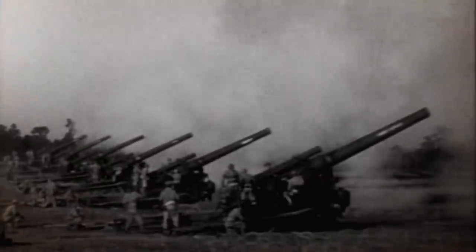A mere three months after the Black Dragon's arrival in Korea, 5,943 shells had been fired.